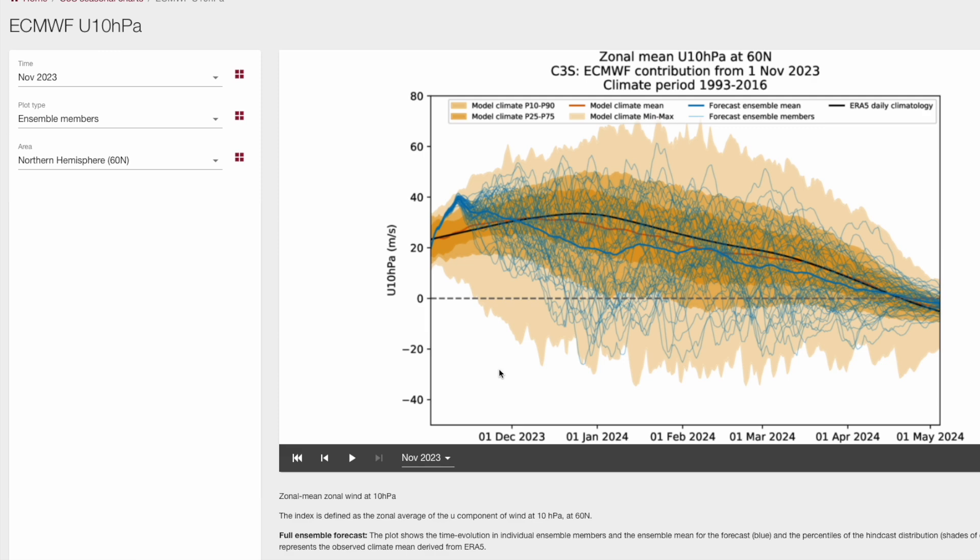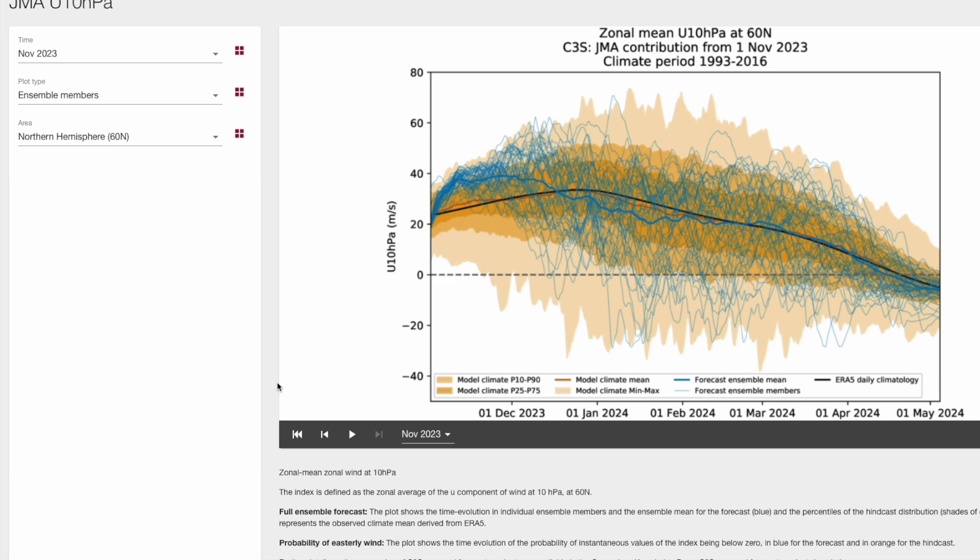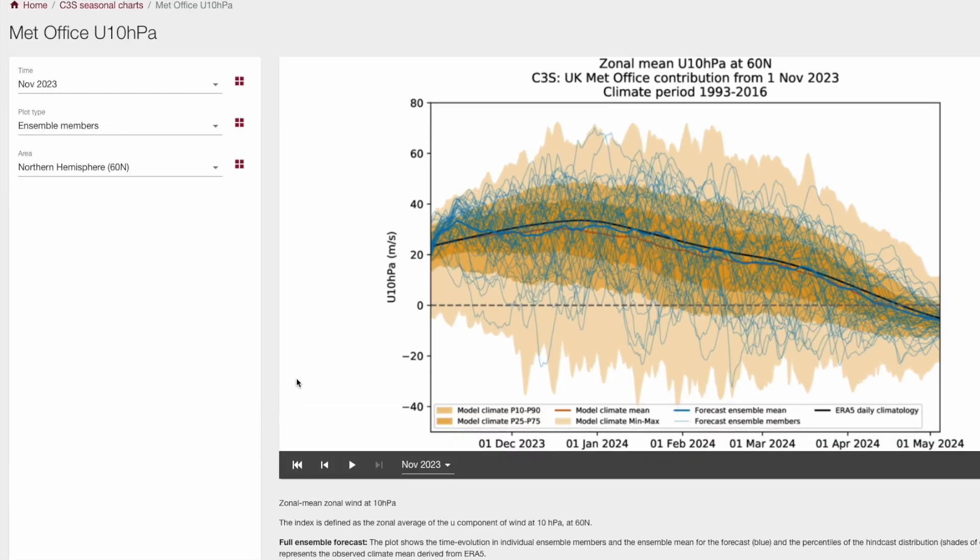Looking at the JMA it's kind of similar — again goes well above average in the next couple of weeks into early December, then as we progress to the new year goes slightly below average but generally like the CMCC holds around average. Not really giving us any major indications of very strong sudden stratospheric warmings in the long term but no major deviation either. Comparing to the Met Office run, which is what the Met Office would use for planning ahead, it tracks average quite closely — maybe slightly below average by a few meters per second. Most runs deviate around the average point, suggesting a fairly average or slightly weaker than average polar vortex through much of the winter.